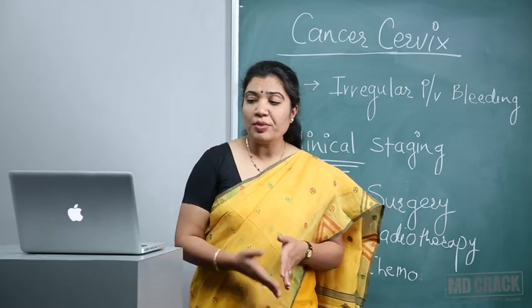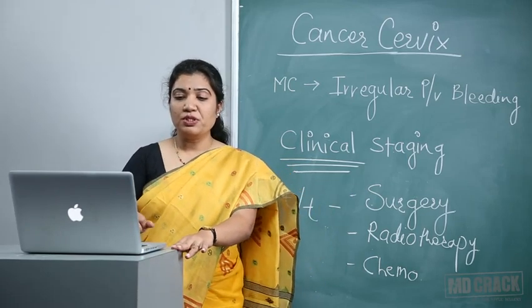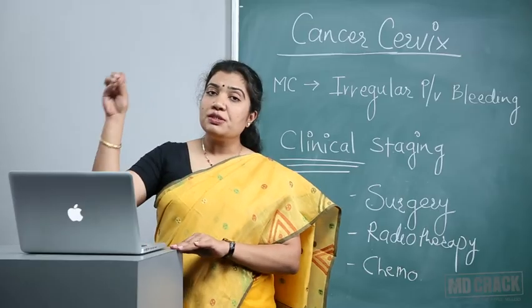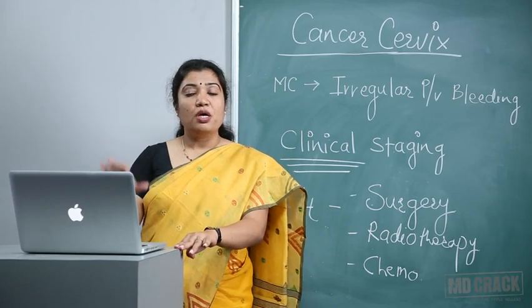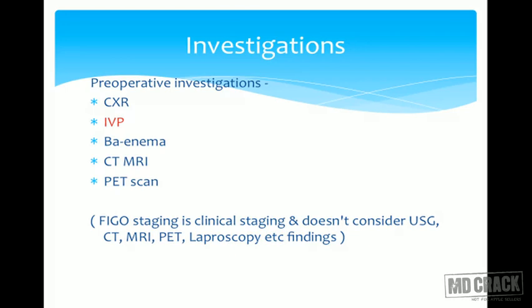IVP is an investigation that tells us about kidney changes — whether there is hydronephrosis or kidney involvement — so for clinical staging we need these exams and tests. Other investigations like chest X-ray, barium enema, CT, MRI, or PET scan can give added information, but FIGO clinical staging will not change based on CT or MRI findings. For example, if a CT scan shows involvement of para-aortic nodes, that does not change the stage of the carcinoma.